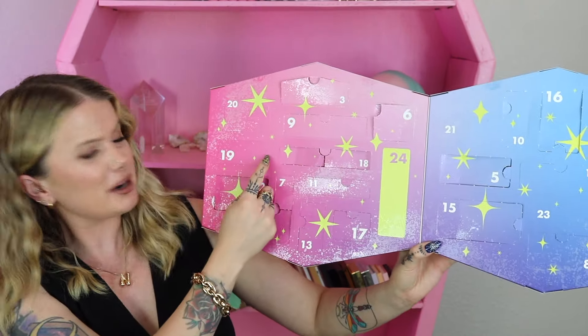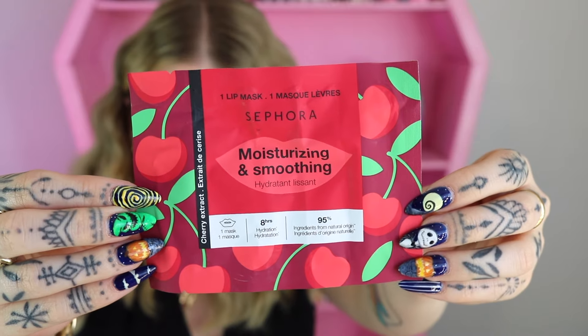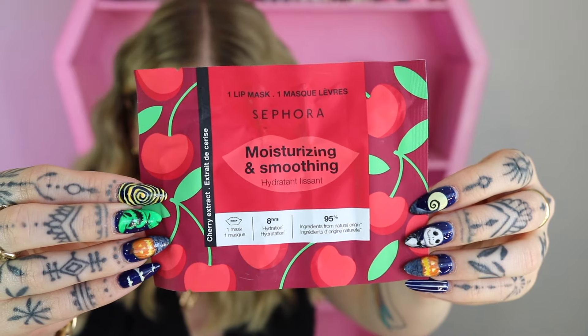Day 19 is another mask — but this time we got one lip mask, moisturizing and smoothing with cherry extract. So now we've got a foot mask, full face mask, eye mask, nose strip, and a lip mask. I feel like it's the full works of all the masks you could do in one day.